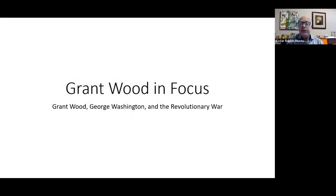Grant Wood's interest in George Washington and the Revolutionary War is part of a much larger interest he explores, particularly in the 1930s. In the 1920s, Grant Wood was painting a great deal in the impressionistic style — scenes of Iowa, scenes of Europe. His style begins to change in the late 1920s, due in part to a 1928 trip to Germany, where he sees Northern Renaissance painting — a much tighter, crisper style than his previous impressionistic work.